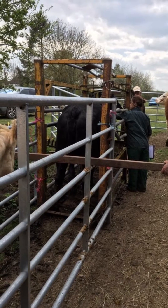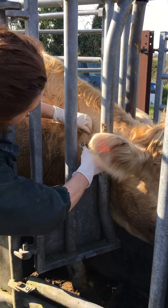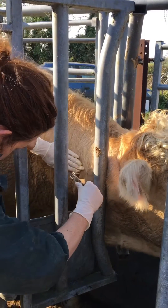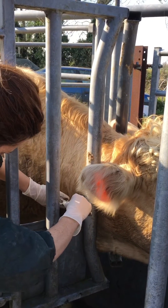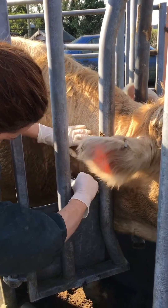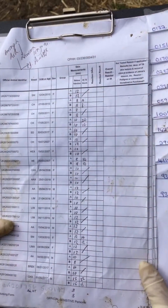Hi, today we have the second part of our TB test where the vet comes back out and measures the immune response from the cattle. She uses callipers to measure the skin where lumps can be found where the animal has reacted to the TB inoculant. She then uses Tuesday's results as a reference to see if the cattle have TB. Luckily we got the all clear — woohoo!